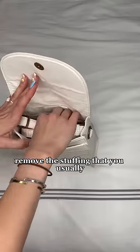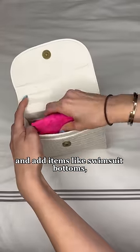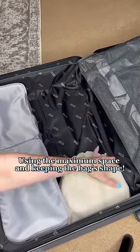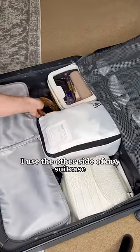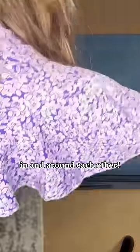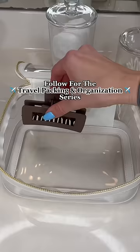When packing purses, remove the stuffing that you usually keep to hold its shape and add items like swimsuit bottoms, fold-up beach bags, or anything that will fit, using the maximum space and keeping the bag shaped. I use the other side of my suitcase for unusual shaped items so that I can Jenga them in and around each other. This is how I effectively pack my suitcase with no wasted space.